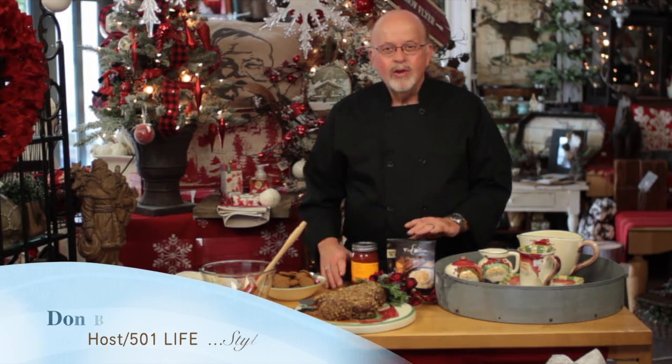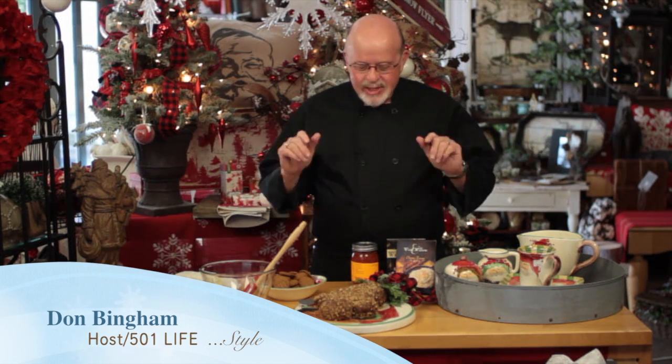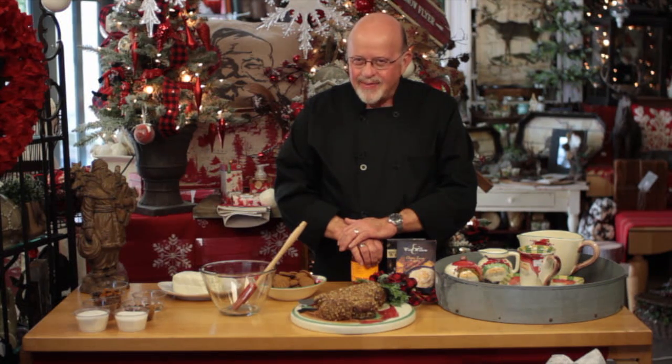We're so glad you would join us for our new online video series, 501 Lifestyle. This is sponsored by The Kitchen Store, McDowell Properties, and 501 Life.